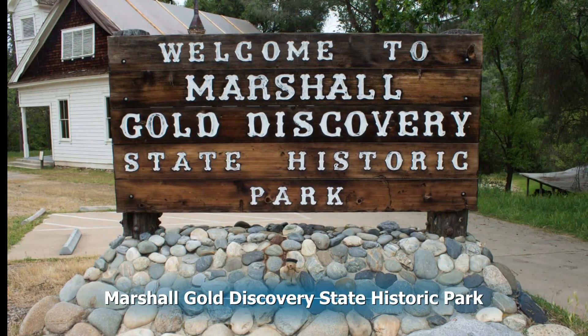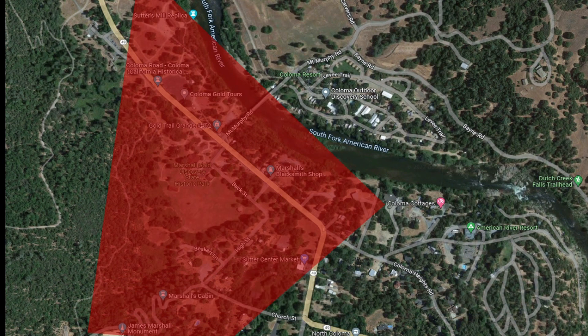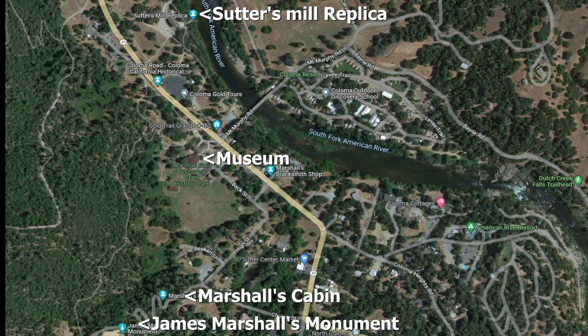The State Park at Marshall Gold Discovery is a historical park and we're going to be looking in this area. It covers a rather large area. We'll be looking at Sutter's Mill Replica, then we'll go to the Museum, Marshall's Cabin, and finally the Marshall's Monument.